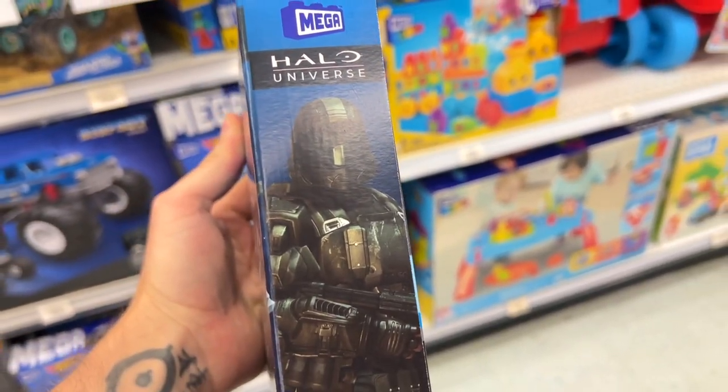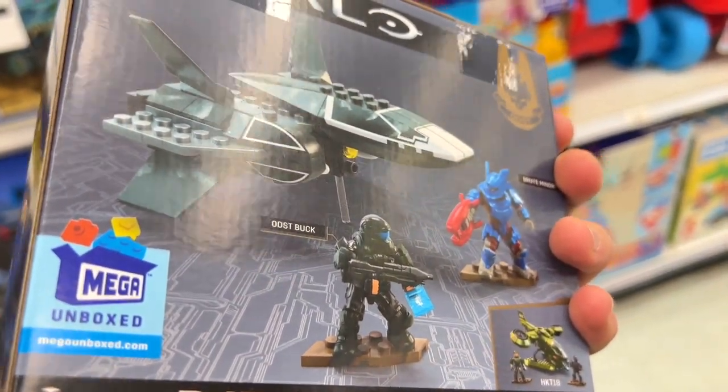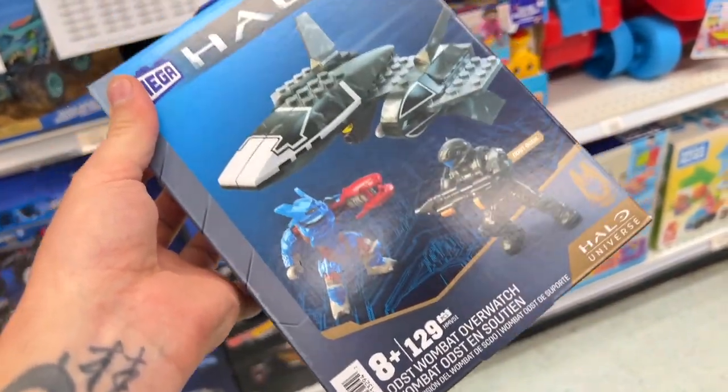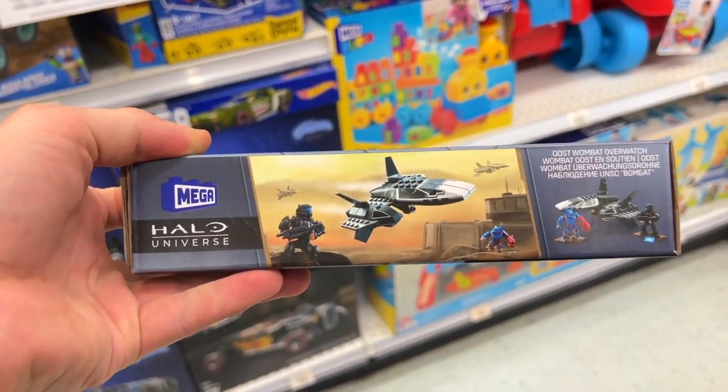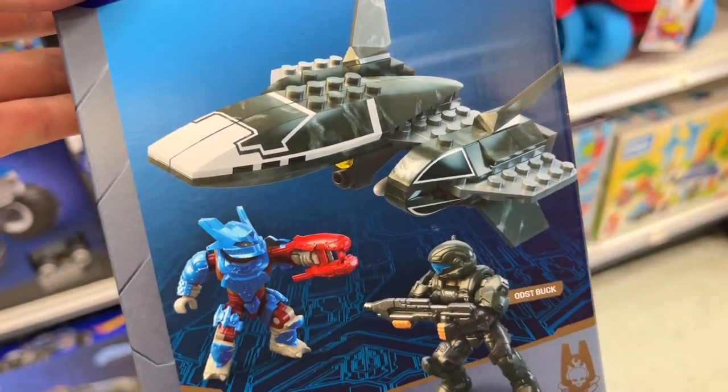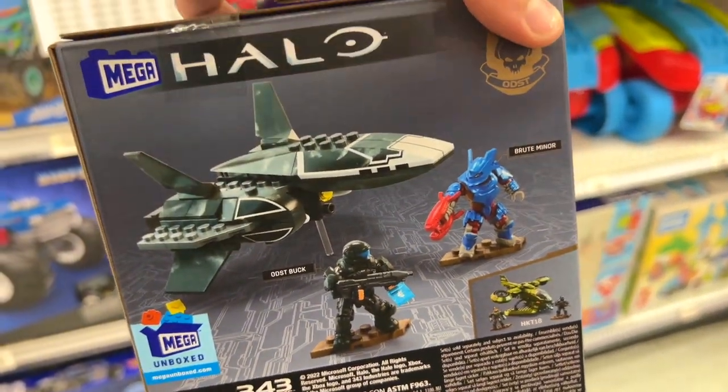I've never seen this before, I've never held it in my hands. It was Amazon Day recently, and on Amazon Day this was reduced on Amazon Canada, so I set up an Amazon Prime Canada account and ordered 10. So 10 are arriving at my hotel tomorrow — I already have 10 coming — but I'll still pick one up because I'm in a Canadian Toys R Us!